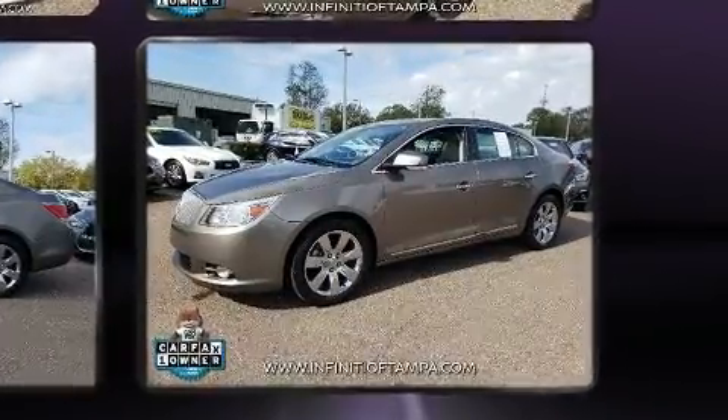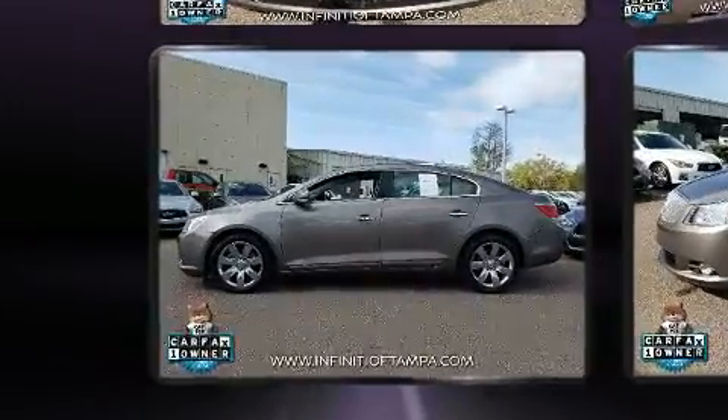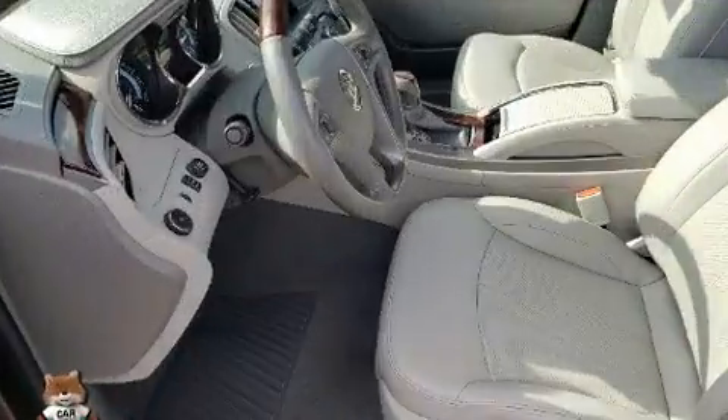It distinguishes itself from the competition with features such as delay-off headlights, heated and ventilated seats, heated steering wheel, and leather upholstery.